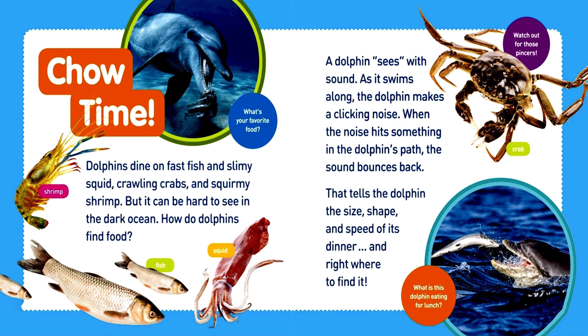Dolphins dine on fast fish and slimy squid, crawling crabs, and squirmy shrimp. But it can be hard to see in the dark ocean. How do dolphins find food? A dolphin sees with sound. As it swims along, the dolphin makes a clicking noise. When the noise hits something in the dolphin's path, the sound bounces back. That tells the dolphin the size, shape, and speed of its dinner, and right where to find it.